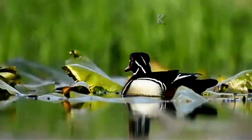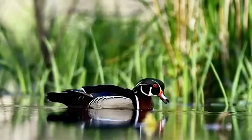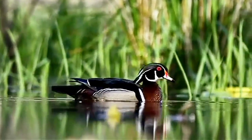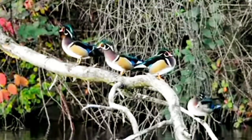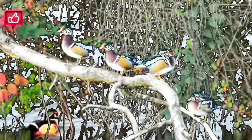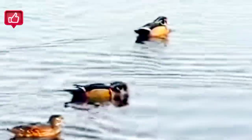Beautiful and unique, the wood duck is one of the most stunningly pretty of all waterfowl. They inhabit wooded wetlands, swamps, ponds, and lakes, and can be found throughout much of North America, often nesting in tree cavities near water. This widespread, fast-flying denizen of swampy woods is also called the Carolina duck, swamp duck, or squealer duck.